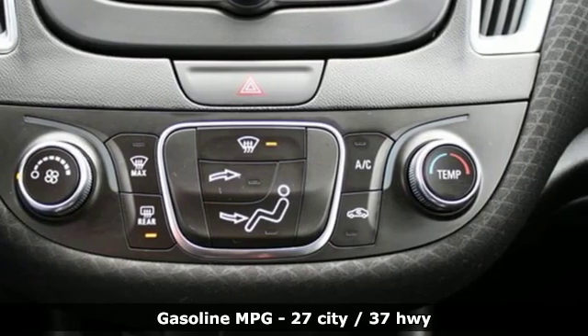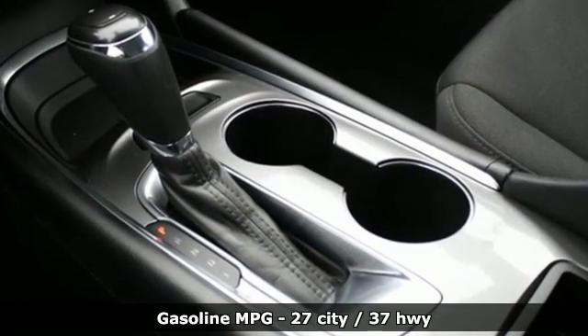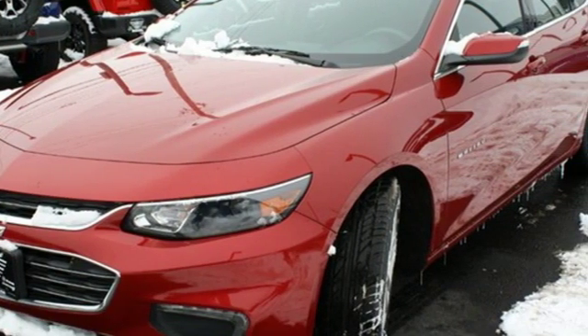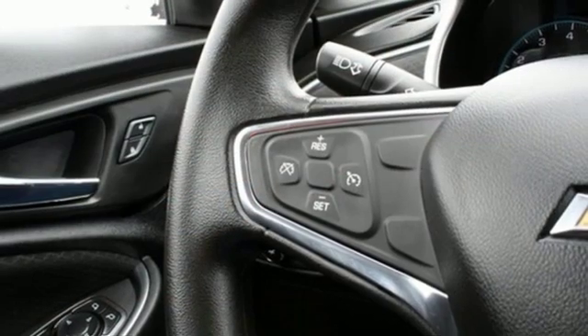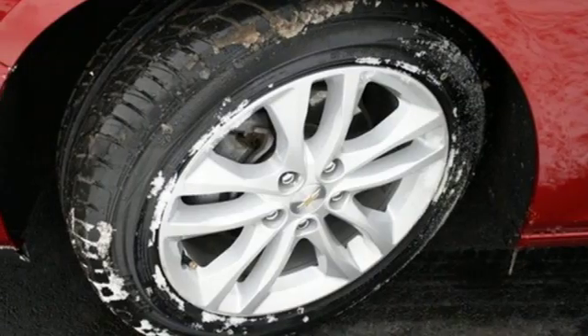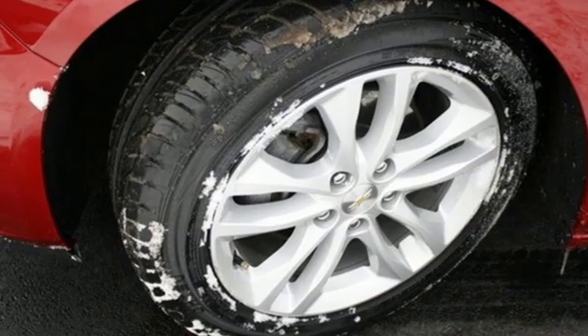And get ready for an impressive combination of features: external memory control, power heated mirrors, manual tilting steering column, doors and push button start proximity key, manual telescoping steering column, and turbo in-line four-cylinder engine.